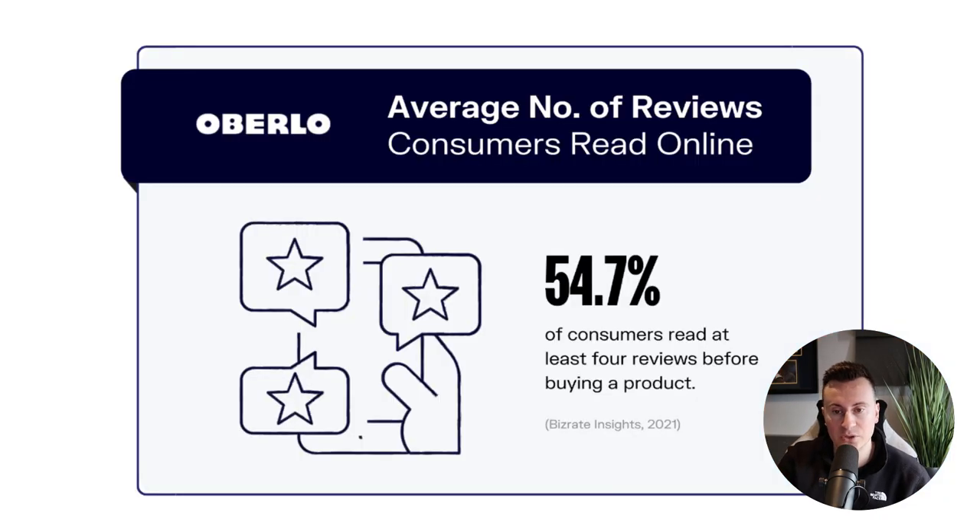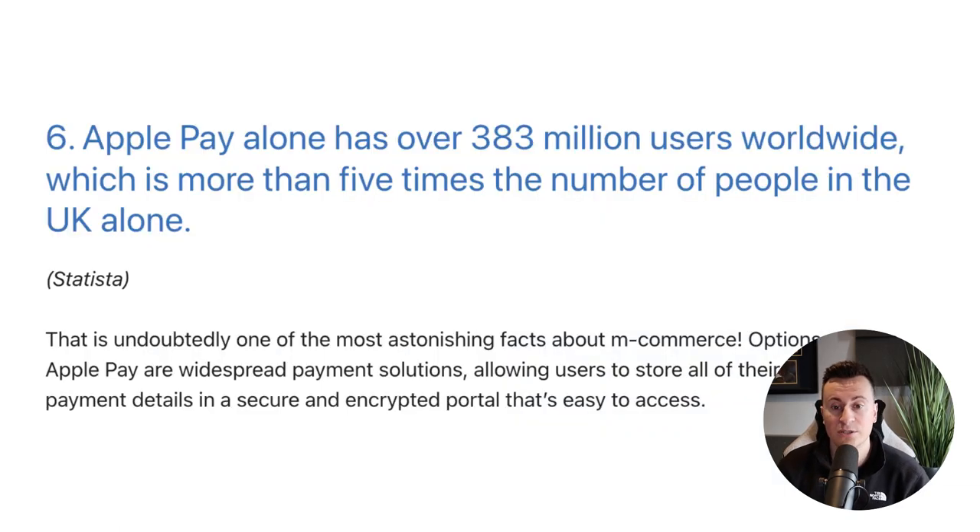The average number of reviews consumers read online: over half of every single consumer will, on average, read at least four reviews before buying a product. Personally, I can't remember the last time I bought anything without at least checking out the business or doing my own due diligence. So it's crucially important to your success that you build up those reviews for your products as fast as possible.